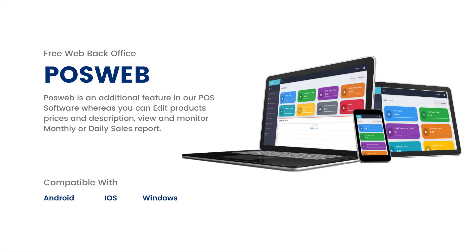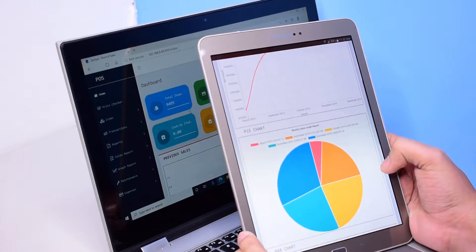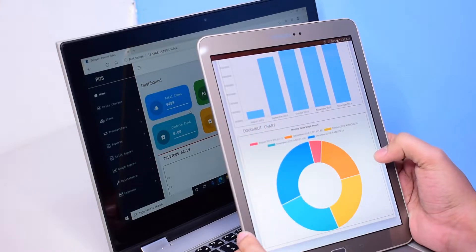We offer free web-based systems that you can use on your tablet to view your reports. Here are some graphical reports that you can view in your POS web system.